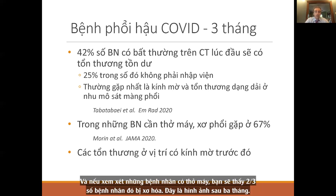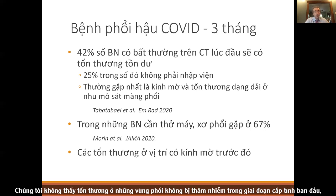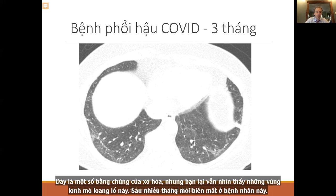The fibrotic changes are in areas of previous inflammation — where ground glass was, those areas turn to fibrosis. We're not seeing fibrosis in areas of lung that did not have infiltrates in the initial acute setting. Here's a scan at three months showing bands of white lines — subpleural parenchymal bands — evidence of fibrosis, along with persistent areas of patchy ground glass. These take months to go away.